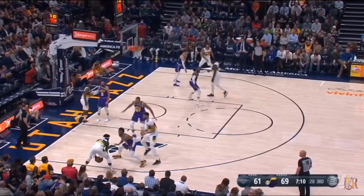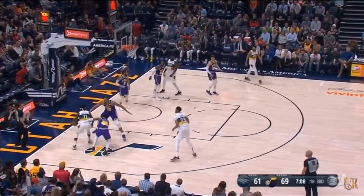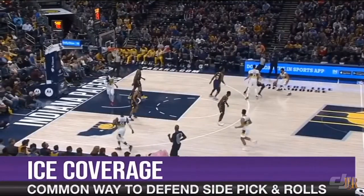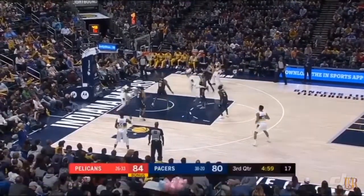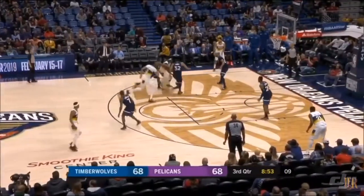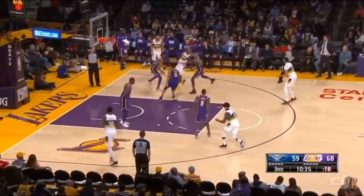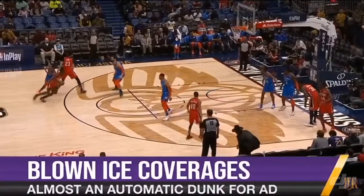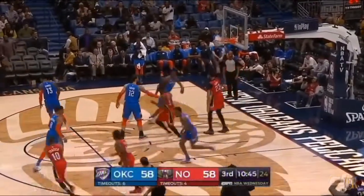You beat ice coverages in a similar way. Ice is when the defensive guard doesn't let you go middle on a side pick and roll, forcing you baseline. Watch how AD backs up into the open space while staying in the passing window, allowing him to throw it down on Gobert's head. All of the same principles that allow AD to beat drop coverages allow him to beat ice coverages, along with his need to improve on those pick-and-pops. If they don't ice the side pick and roll, it's almost an automatic dunk because the help defender has to come from the other side of the court to meet AD at the rim, and that's not going to happen very often.